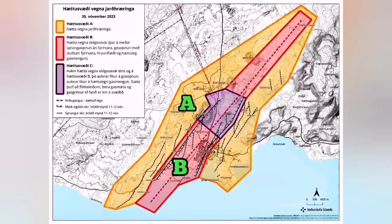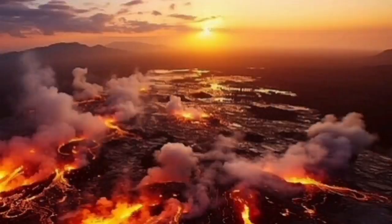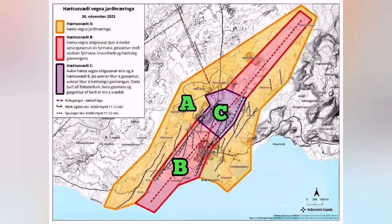The second zone is Zone B, which is actually the area where we will have the eruption. This is the area that is very likely to have an eruption. The volcanic eruption with the flow of lava is the highest risk in this area, beside the earthquake, of course.